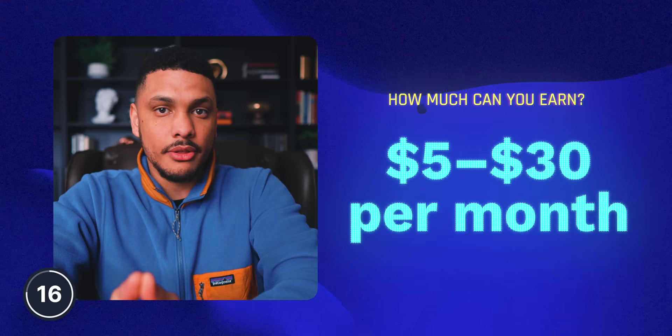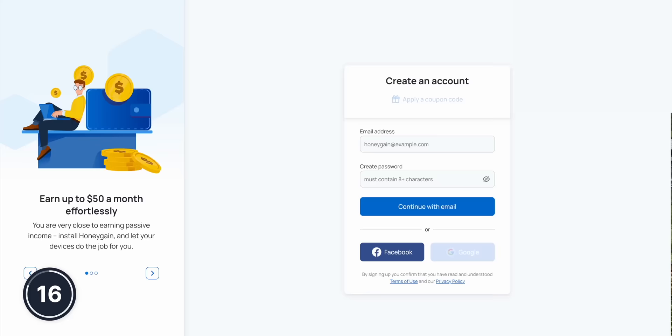Obviously this isn't going to replace your day job altogether, but on average you can expect to earn anywhere from $5 to as much as $30 per month, depending on how many devices you have the app installed on. Plus, you'll get a $2 bonus if you sign up using my link down below. Not life-changing money, but it is completely passive income for doing basically nothing — and it's nothing compared to some of the ideas we'll go over later on this list. Two out of 10.